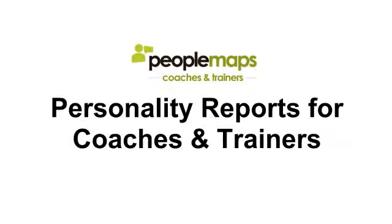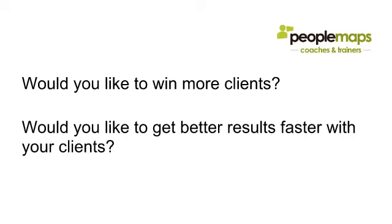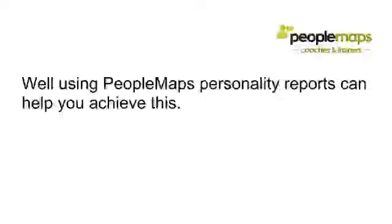This video is specifically for coaches and trainers working with individuals. Keep watching because we're going to show you exactly how PeopleMaps and you can work together. Would you like to win more clients? Would you like to get better results faster with your existing clients? Well, using the PeopleMaps personality reports you can actually achieve this.